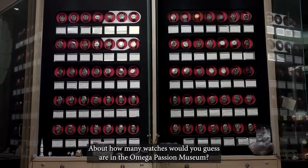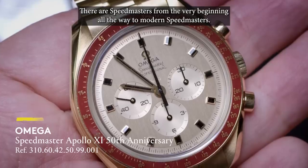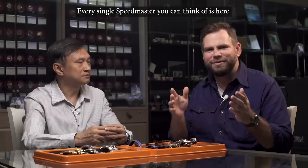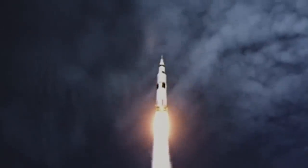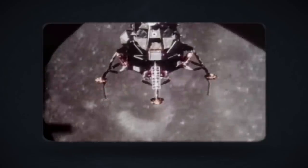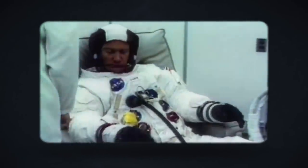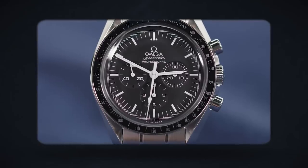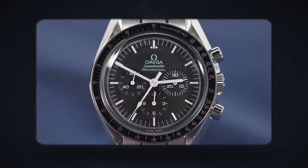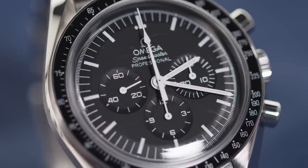About how many watches would you guess are in the Omega Passion Museum? About 300 watches. There are Speedmasters from the very beginning all the way to modern Speedmaster — every single Speedmaster you can think of is here. The Speedmaster wasn't initially developed for spacefaring applications; instead it was a racing watch. Fate put it in the right place at the right time to become flight qualified by NASA, passing rigorous testing and ending up as part of an astronaut's official kit.